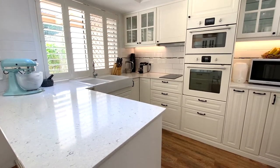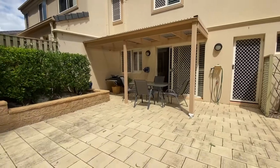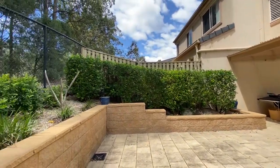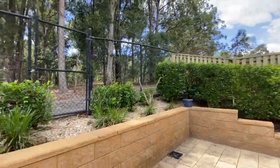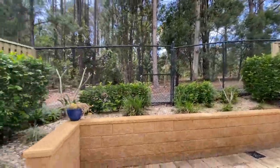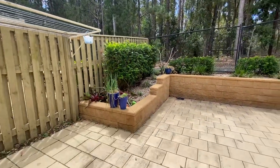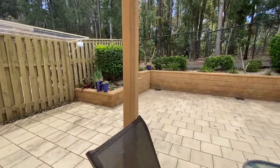European appliances and breakfast bar. From here you can look out to the private courtyard and gardens, which you can utilize all year round. There is also a second courtyard at the front of the home, providing the perfect space to sit back and relax in private.